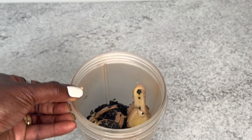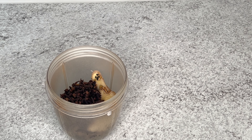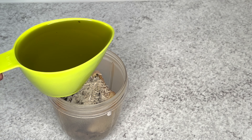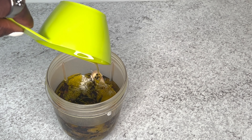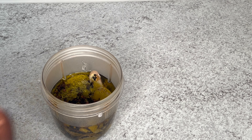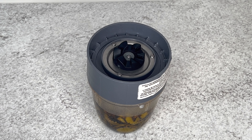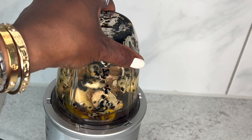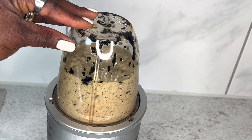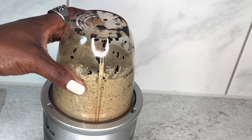After that, I added one spoon of black seed, one spoon of fennel seed, one spoon of clove, and one spoon of rice to blend everything together. Then I added extra virgin oil — it's one of my favorite oils for hair growth. If extra virgin oil is too heavy for your hair, you can switch to coconut oil or sunflower oil, or any other oil that works for you.